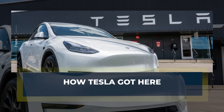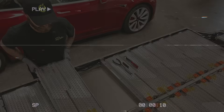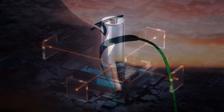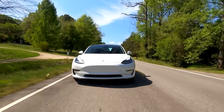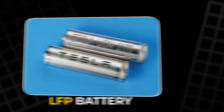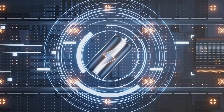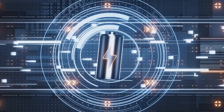To understand where Tesla is heading, we must look at where it stands today. Tesla's batteries aren't ordinary — they're complex energy systems built to power not just cars, but entire ideas: speed, safety, and sustainability. Tesla uses two main battery types. The first is the lithium-ion phosphate, or LFP battery, mainly used in affordable cars like the Model 3 and Model Y. These batteries are safer and last longer, though they're heavier and slightly less powerful.